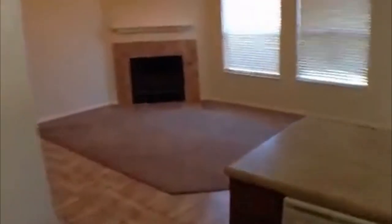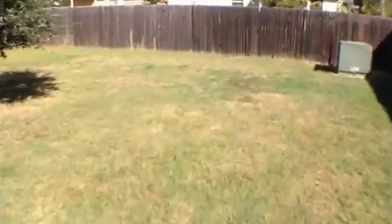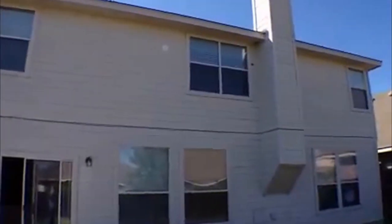Let's go outside and take a quick look. If you have a pet, give me a call and let me know what kind of pet you have. Good size backyard. Square footage here is approximately 2,432.